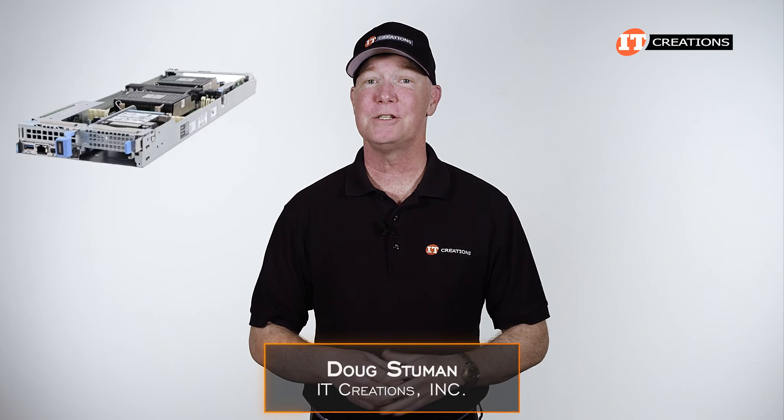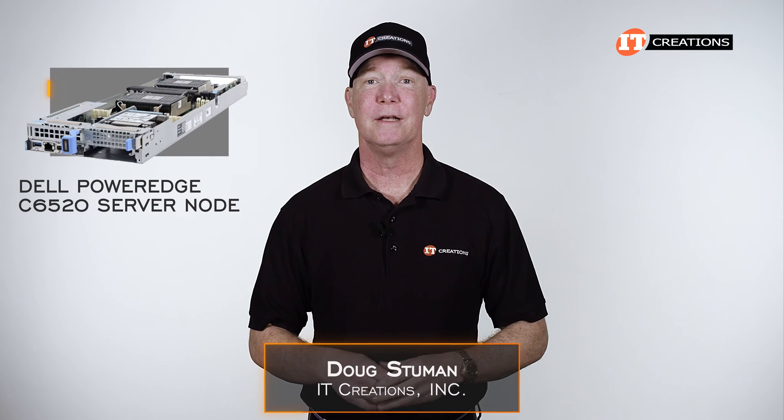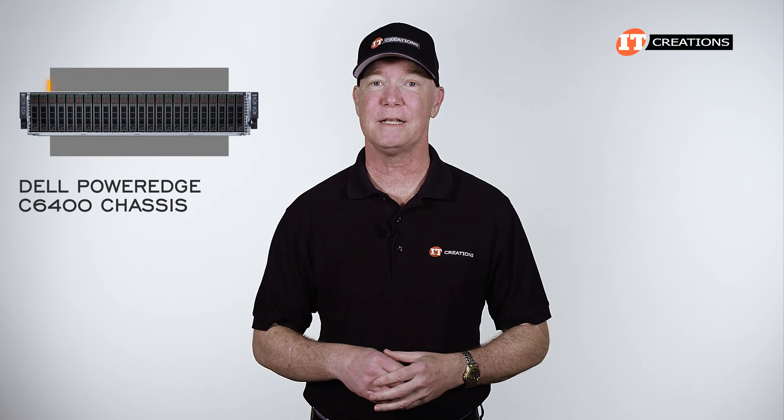Hi there, Doug Stumman with IT Creations. A few months back I did the Dell PowerEdge C6520 server node supported in the C6400 chassis.